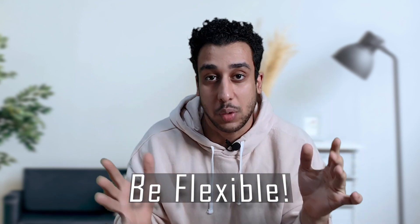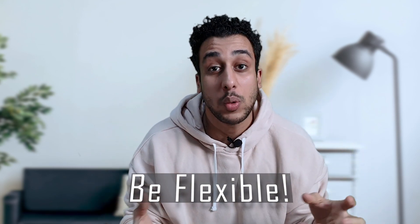Number four: be flexible. Get out of your own set of questions and always react to the patient's answer. For example, if you ask the patient about smoking and they say 'Yes, doctor, I do smoke,' and then you move on to the next question, the patient would feel like you're just crossing off items on a checklist.